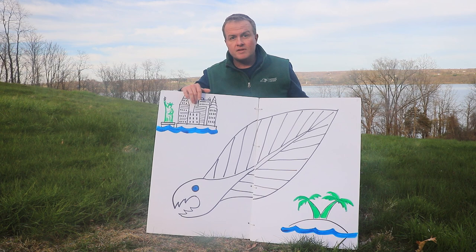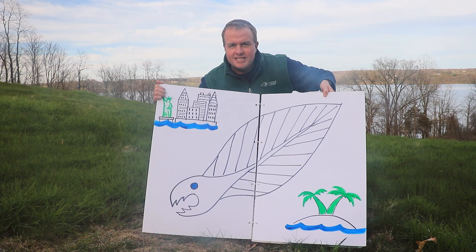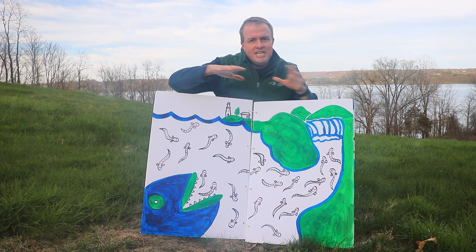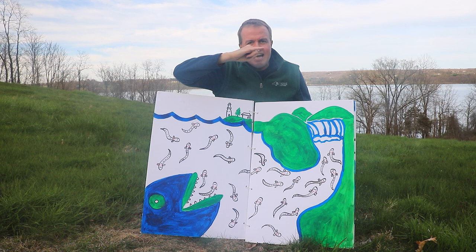When they get close to these rivers, when they get close to these estuaries where the rivers meet the sea, a really cool transformation happens. These little baby eels transform into what we call glass eels. In the estuaries where the fresh water and salt water mix, the eels change. They become tiny little transparent eels, now about the size of your pinky finger — that's about the size of a glass eel.